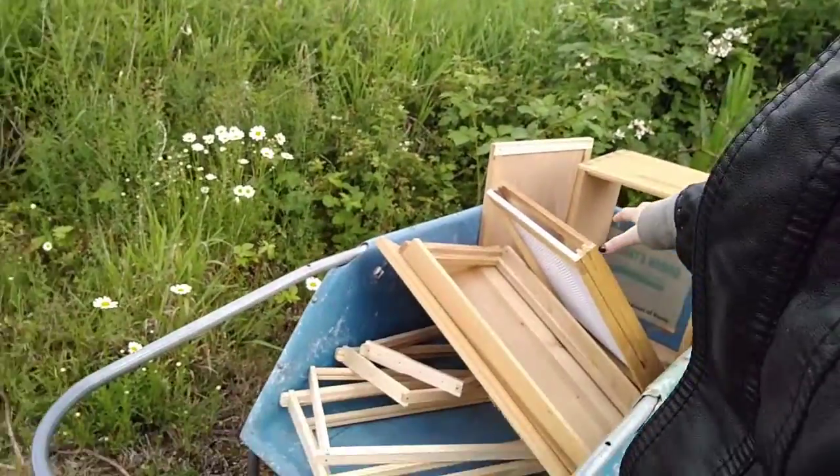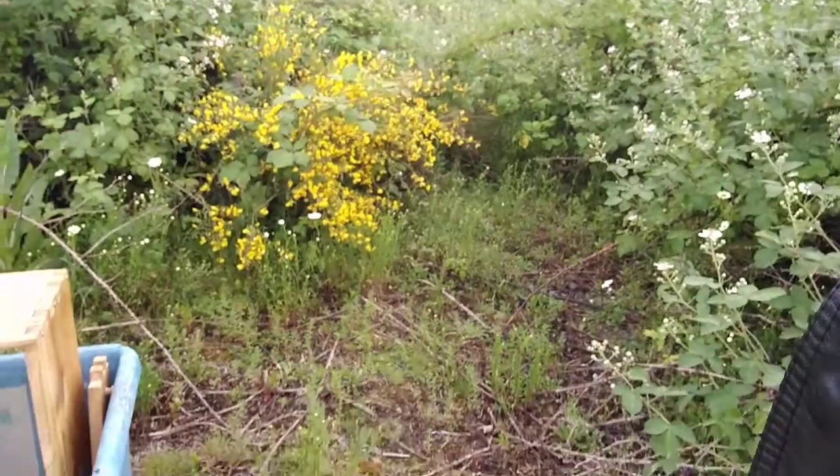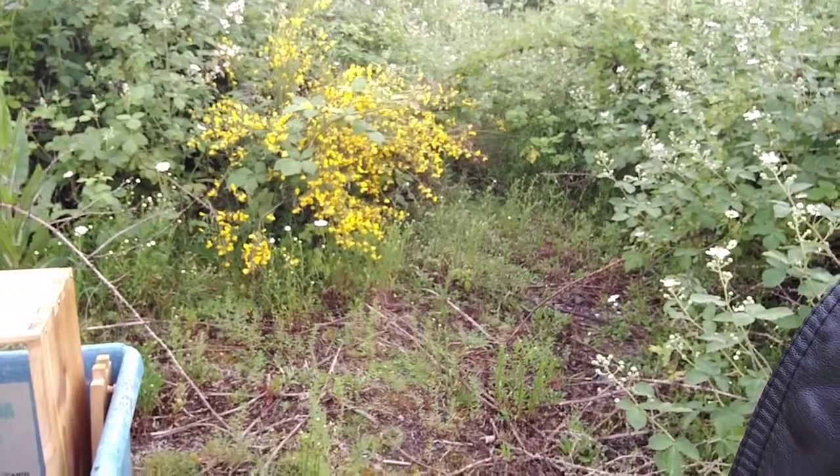But this is gonna be the flow hive. Obviously, since it's the first part of the season, there's only half of it. There it is. And there's our little secret hideout. Isn't that sexy? Anyways, I'll show you guys when it's done.